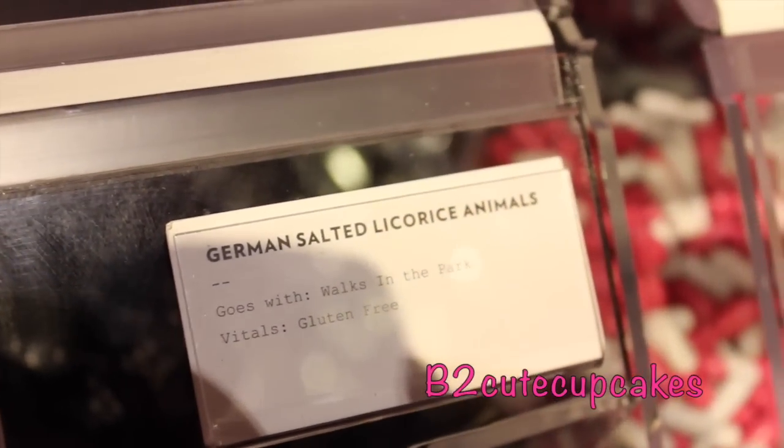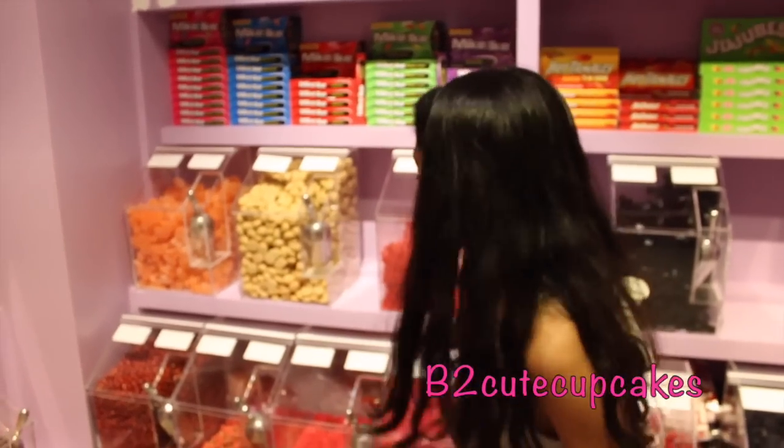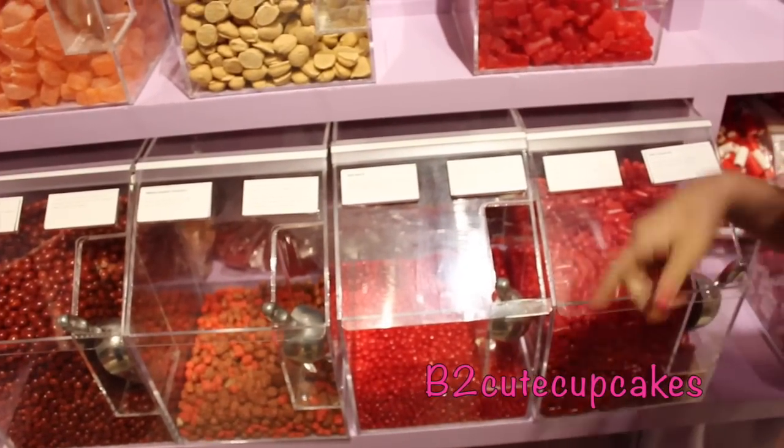And we have German salted licorice animals, so they're shaped like animals. And they have lots of other candies here — I don't know what they are. There's some weird shaped candies like jelly beans.